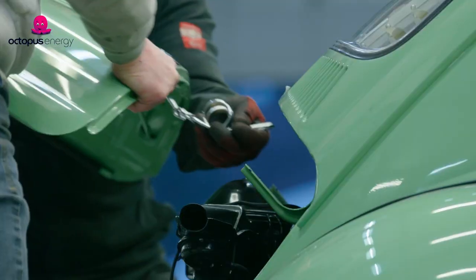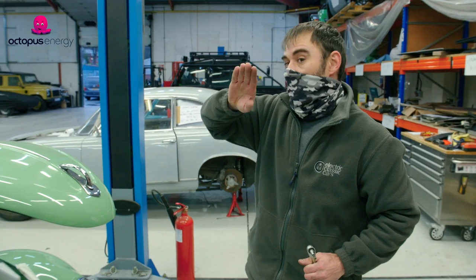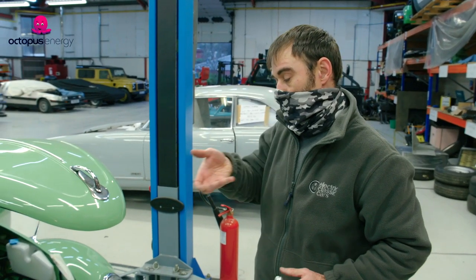We're going to make a flipper that flips up the rear number plate and have the charge socket underneath the number plate. That's what Tony's cracking on with at the moment.